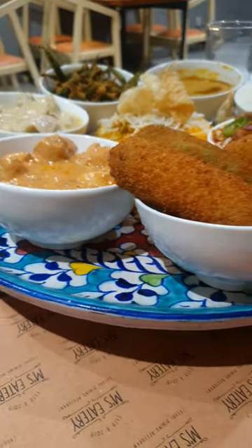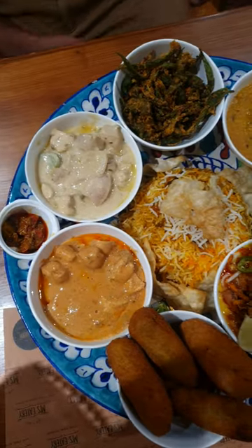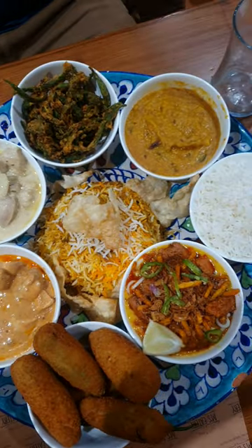After that, we got served with their famous Shudh Desi Thali and we were amazed to see a platter full of such flavors and varieties.